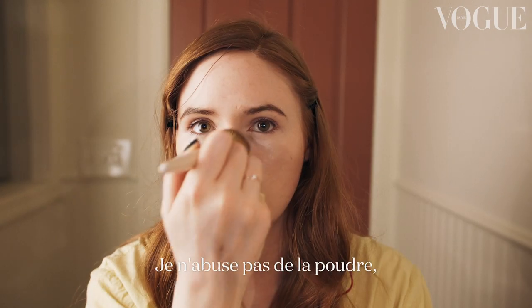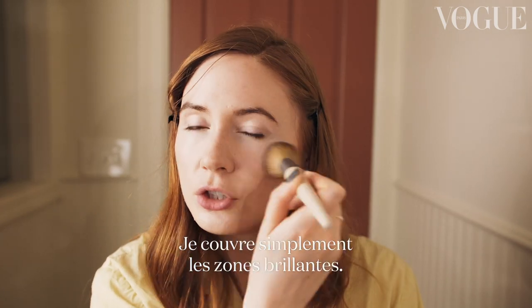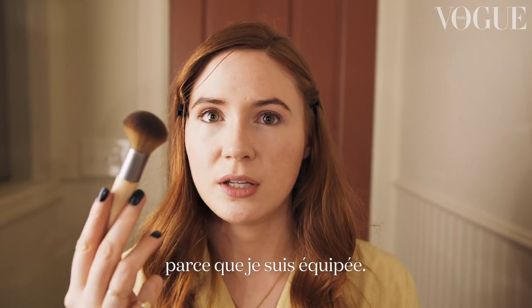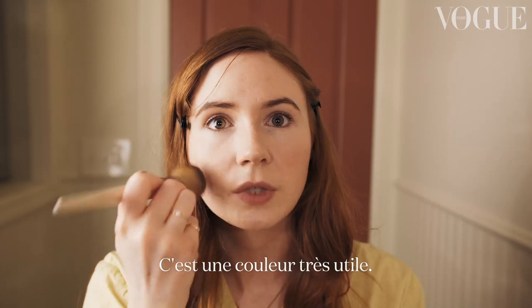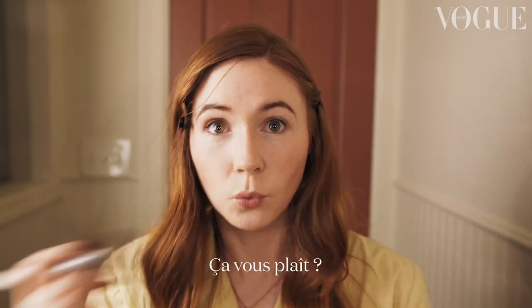I don't go too nuts with the powder — I don't really like a very powdered look, but I like to just take the shine off. I'm going to do a little bit of blusher. A nice shade of pink — put this on my apples. Very youthful colour, maybe a little on the nose. Someone also told me once if you come down here you look way younger.